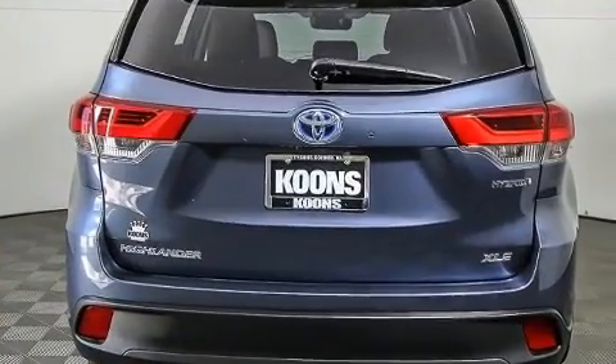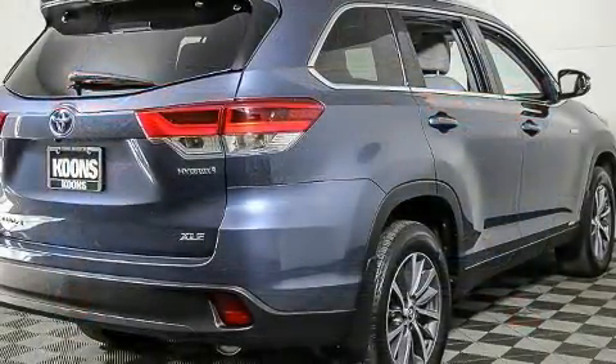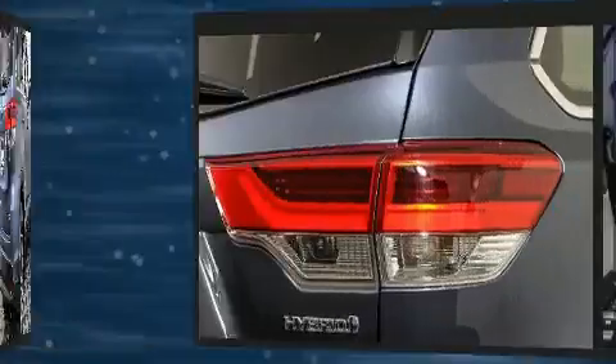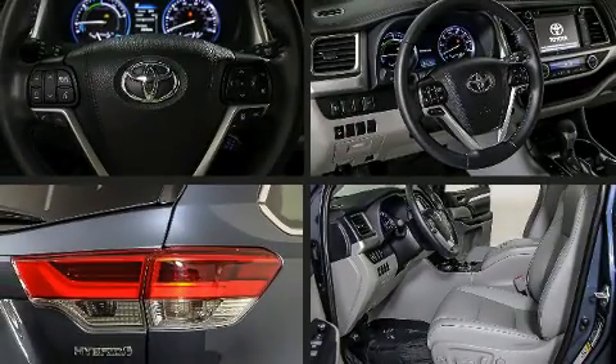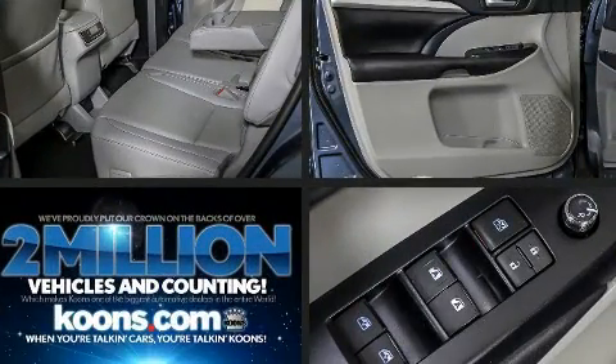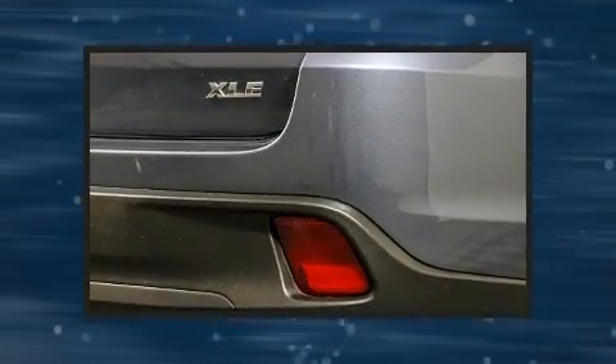Premium sound drives six speakers, providing you and your passengers a sensational audio experience. Toyota ensures the safety and security of its passengers with equipment such as dual front impact airbags, head curtain airbags, traction control, a security system.